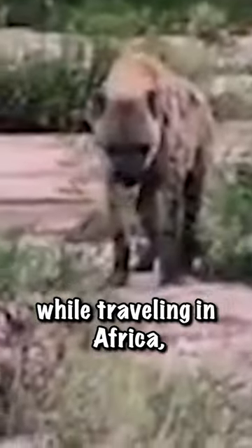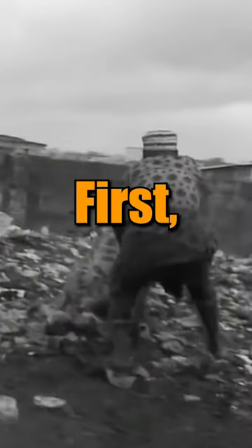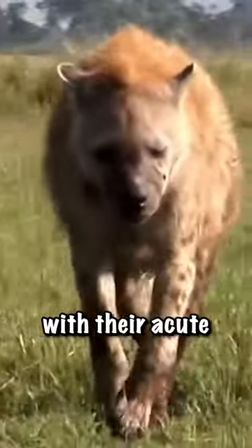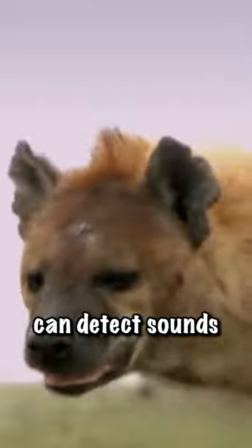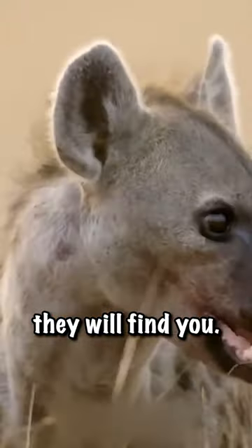If you encounter a hyena while traveling in Africa, you must follow these steps to survive. First, don't try to hide or flee. Hyenas, with their acute hearing and smell, can detect sounds and scents from over six miles away. No matter where you hide, they will find you.